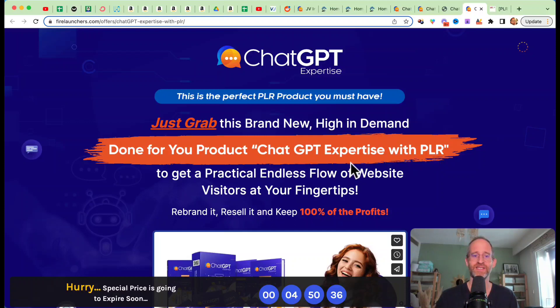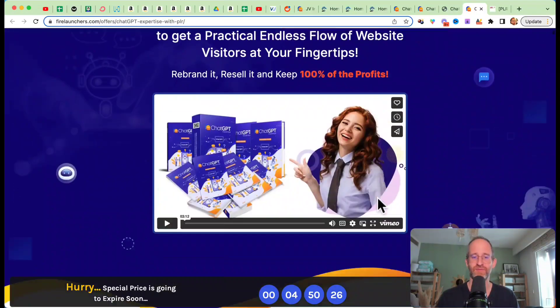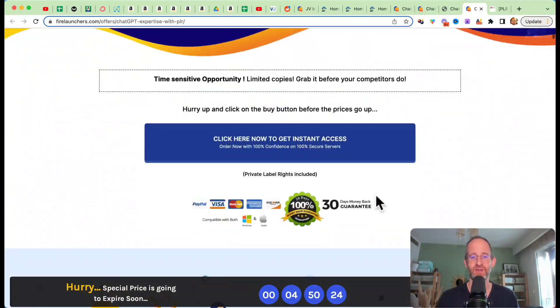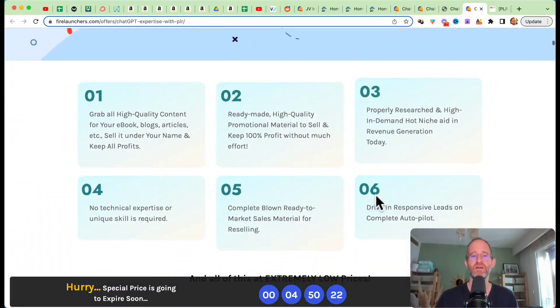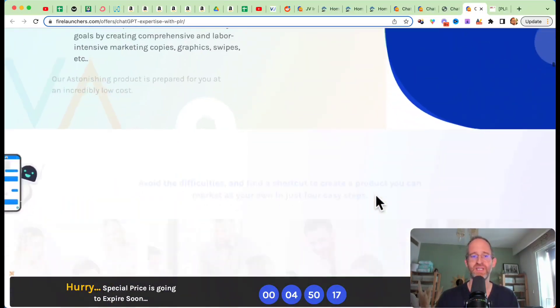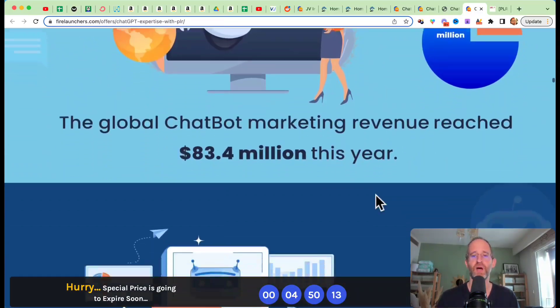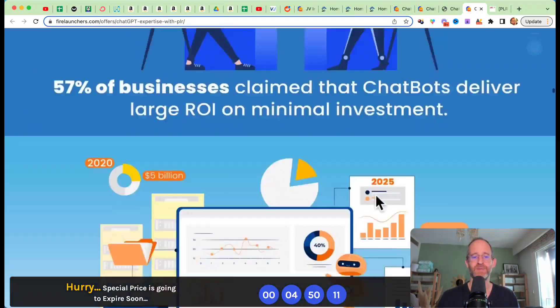Let's take a look at the sales page here together. It says: "This is the perfect PLR product you must have. Just grab this brand new high-in-demand, done-for-you product — ChatGPT Expertise with PLR — to get a practical endless flow of website visitors at your fingertips. Rebrand it, resell it, and keep 100% of the profit." Essentially, this is a done-for-you course on ChatGPT. If you've seen all the hype about it, now you can get your own done-for-you product all about ChatGPT.